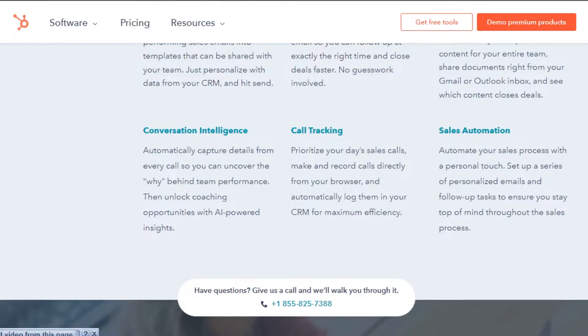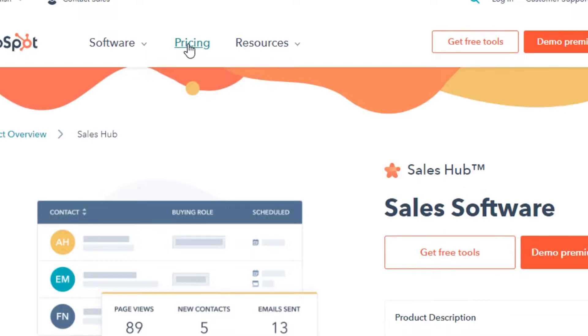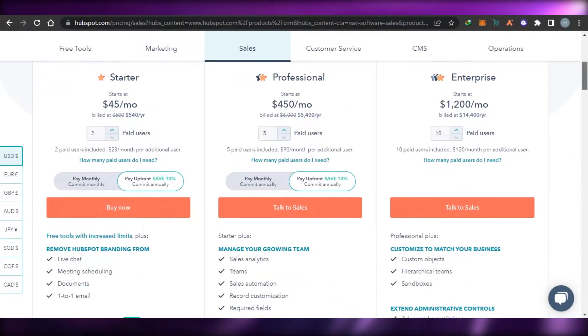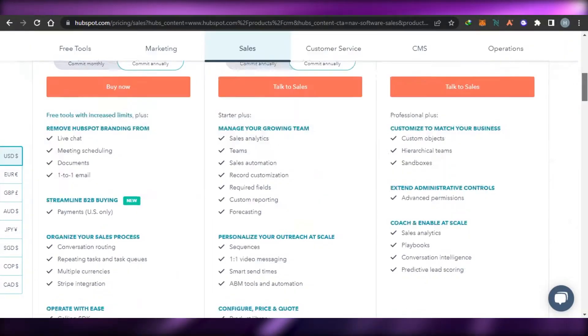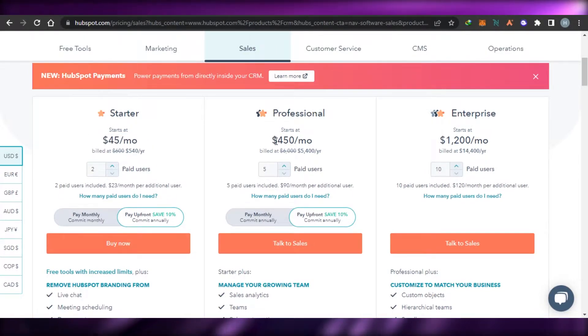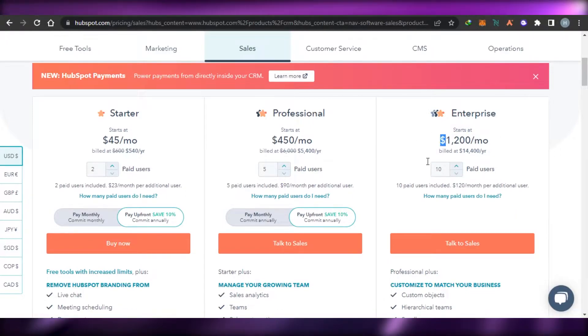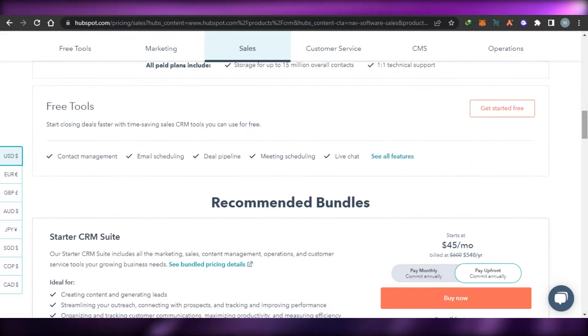Sales automation is also available — you can set up a series of personalized emails and follow-up tasks. If we talk about the pricing plan for HubSpot, the Sales Hub starts from $45 per month, Professional starts from $450 per month, and Enterprise starts from $1,200 per month. It also depends on paid users — how many people are actually using your HubSpot. We can add team members, add documents, create live chats, and more.